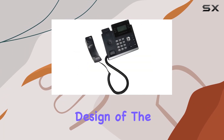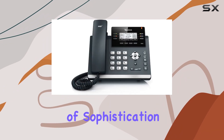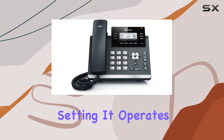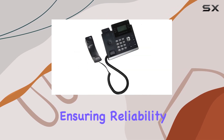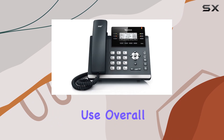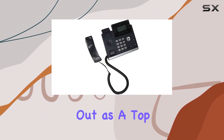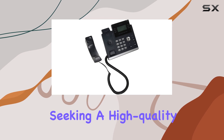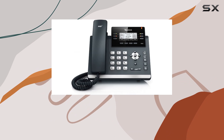The sleek black design of the Yeelink SIP T42G adds a touch of sophistication to any office setting. It operates on a single CR-123A battery, ensuring reliability and ease of use. Overall, the Yeelink SIP T42G stands out as a top choice for businesses seeking a high-quality, feature-rich IP phone that delivers excellent performance and usability.